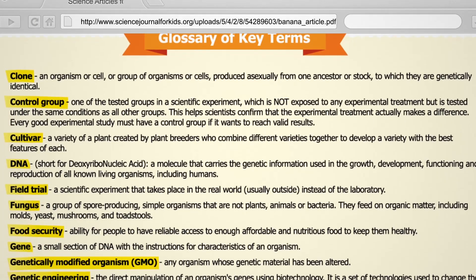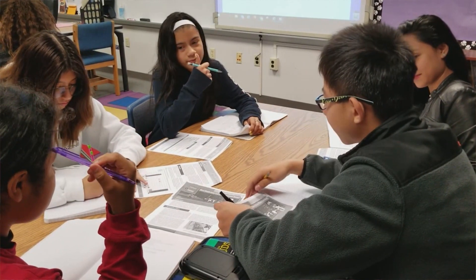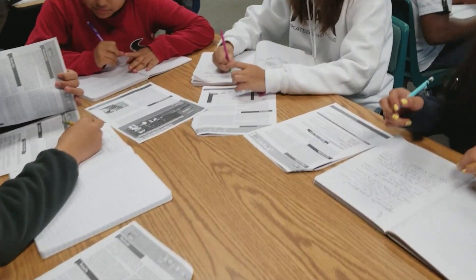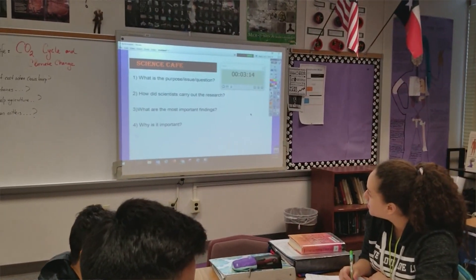Since I have started using Science Journal for Kids, my students have a better understanding of the scientific method — how scientists formulate the hypothesis, how they test and collect data, how they deliver the results, and how the results may not always be what they predicted, and how they finally derive conclusions.